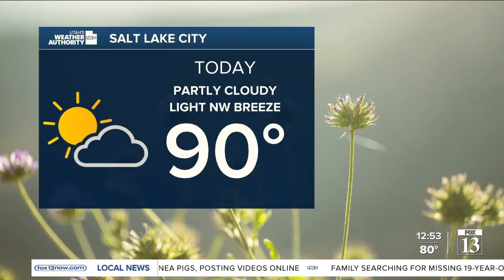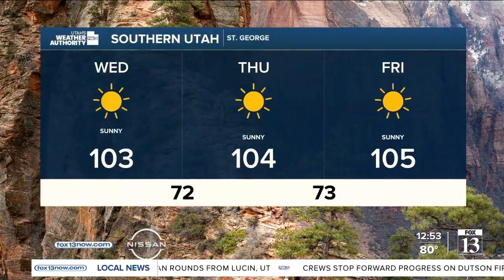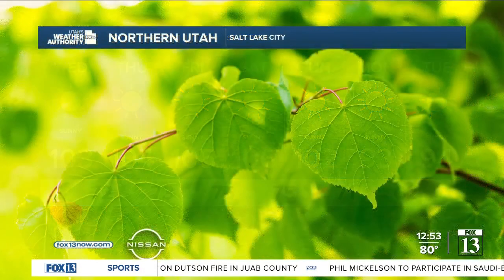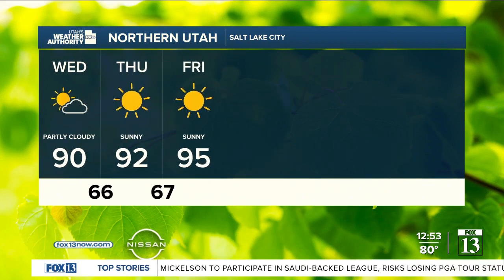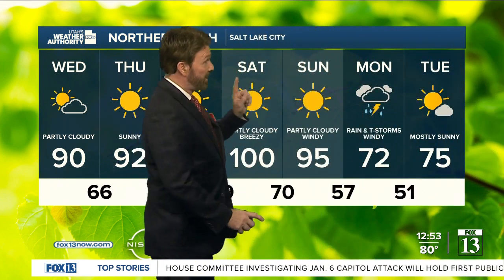Salt Lake City is at 80 right now, with a high of 90 today. Over the rest of the state, expect 80s and 90s to low 100s. St. George high temperatures: 103, 104, 105, 106 — then a little cooler Monday and Tuesday. For the Wasatch Front: high of 90 today, 92 Thursday, 95 Friday, 100 on Saturday. That would break the record set in 1996 of 98.